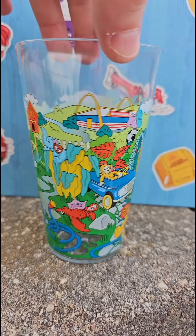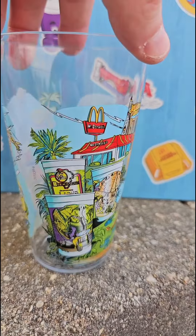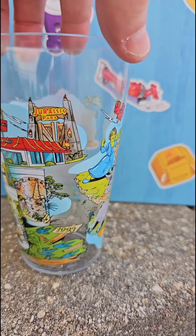This one is the Beanie Babies, and if you didn't live through the Beanie Babies and the Happy Meal era, I don't think you ever really experienced McDonald's in pure chaos.